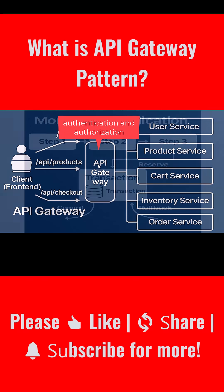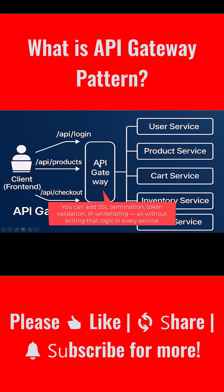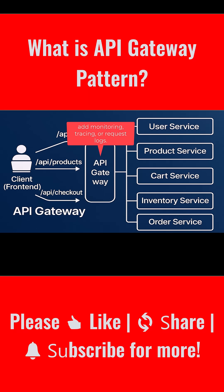Another key benefit of the API gateway pattern is security. Since all external traffic passes through a single point, you can enforce consistent authentication and authorization. You can add SSL termination, token validation, IP whitelisting — all without writing that logic in every service. And because the gateway sees all traffic, it's the perfect place to add monitoring, tracing, or request logs. That's critical when something goes wrong and you need to track down what happened.